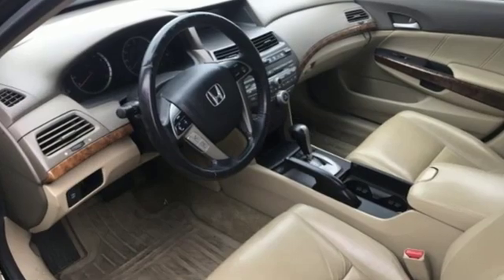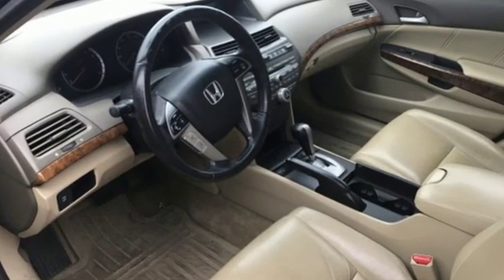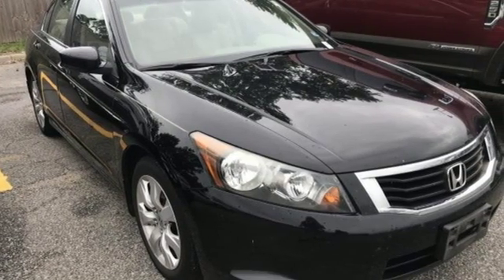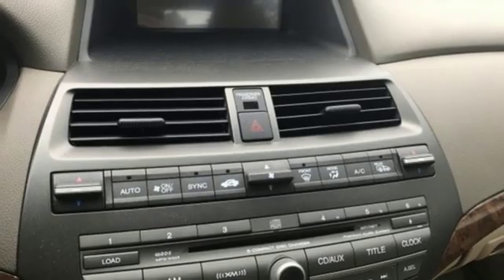AM-FM satellite radio, power heated mirrors, front heated leather bucket seats, auto dimming rear view mirror, wireless phone connectivity, dual zone climate control.